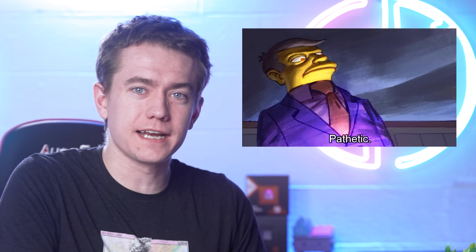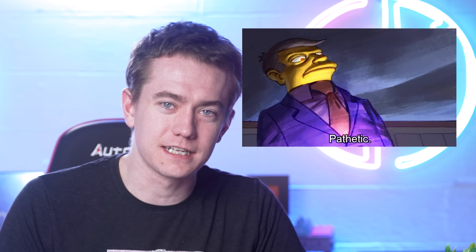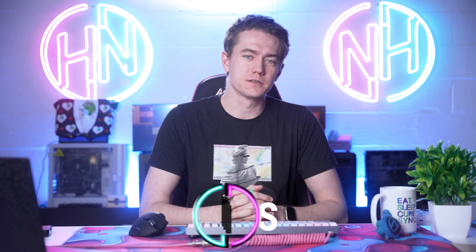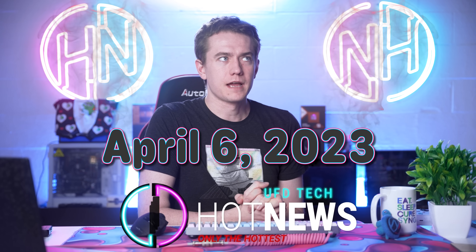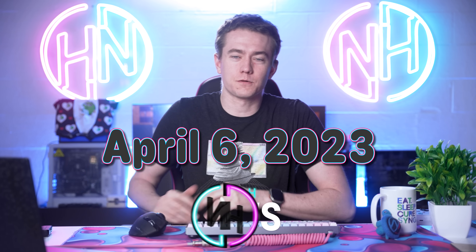7800X 3D reviews are out and it's launching — wowzers. Also the RTX 4070, and the 4090 is no longer top dog. Let's get into the hot news everybody. I'm your host — we're going over the hottest tech news I can find on the internet while you enjoy your breakfast, this Thursday April 6th, 2023.